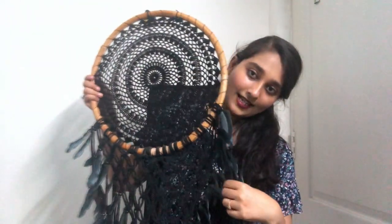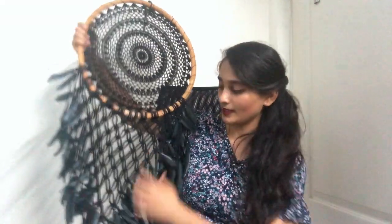We also got this dream catcher. It is so pretty — the quality and everything was so good. It was quite expensive, but we clearly fell in love with it and got it.